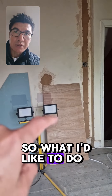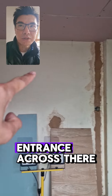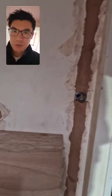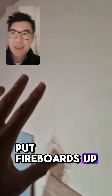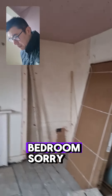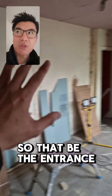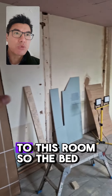An option is to make an entrance across there — go through there, put some support beams up, insulate it, put fireboards up and turn that into a bedroom area for this room. So that would be the entrance; we'll leave that wall there. So imagine that just being a bedroom to this room.